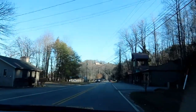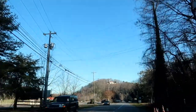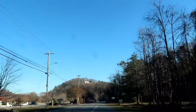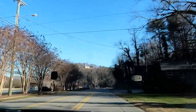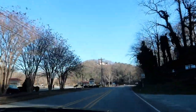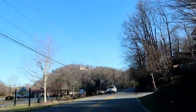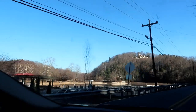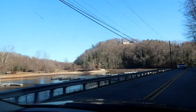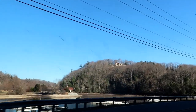We have now entered Lake Lure. That does sound familiar, doesn't it? Because part of Dirty Dancing was filmed in Lake Lure, North Carolina. I was by here a couple weeks ago and basically there was no lake left. And there is still no lake. Look at that — it is basically dry.